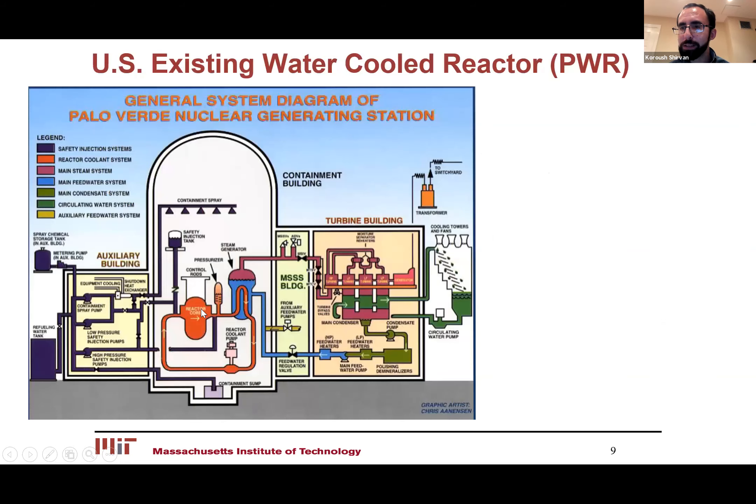But when you look at where this pressure vessel is actually situated within the entire plant, you see that while this is actually the largest single piece of equipment, it's actually a very small part of the nuclear power plant. You can see things like emergency systems, an auxiliary building, a containment building, the turbine side, and a lot of other systems this cartoon is not even showing.